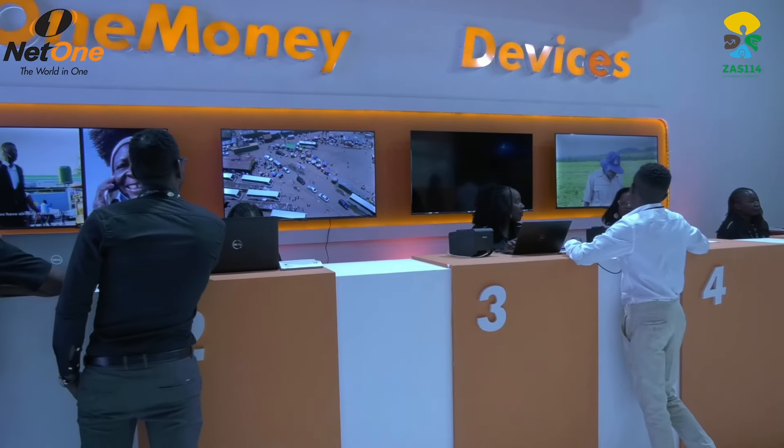From our mobile devices, we've got affordable data packages for everyone. We've got SMS, we've got voicemail. We also have our eSIMs available.